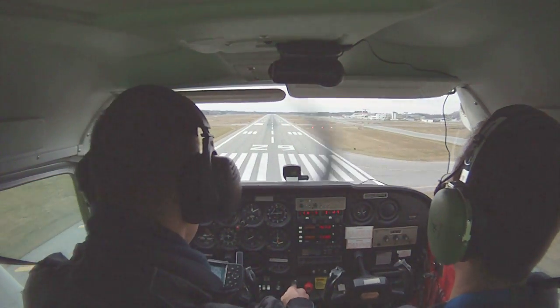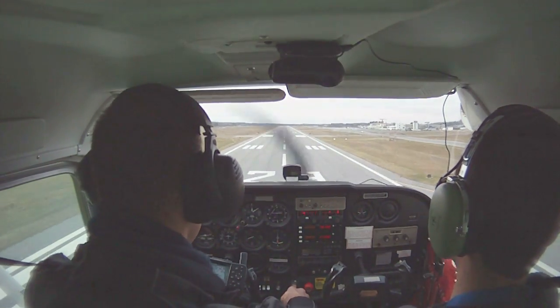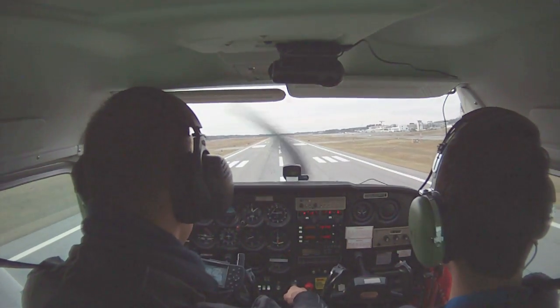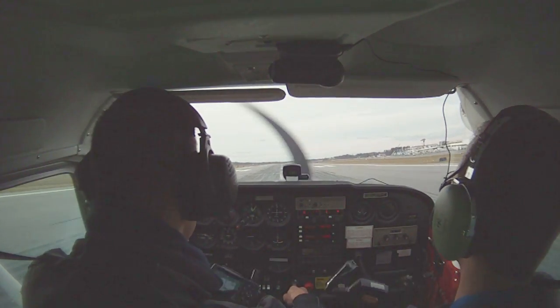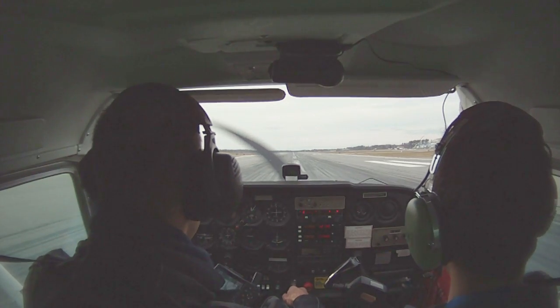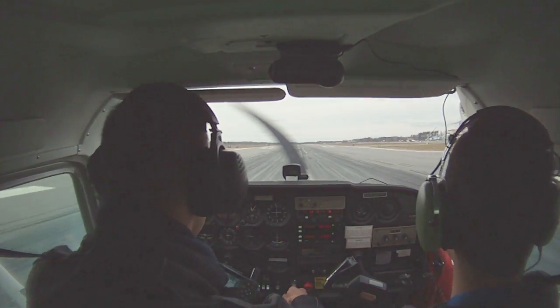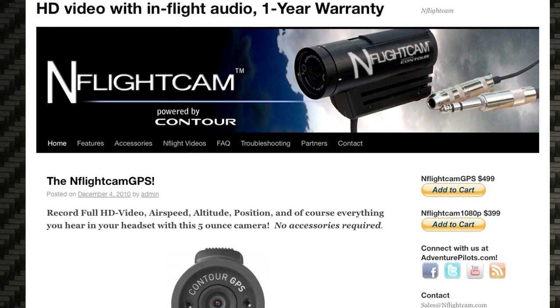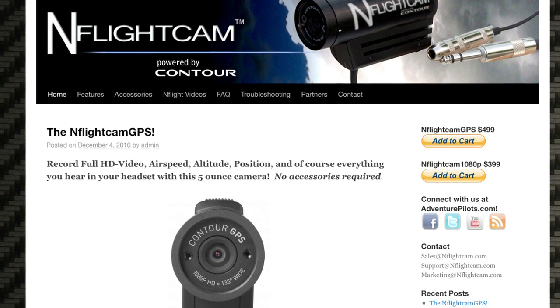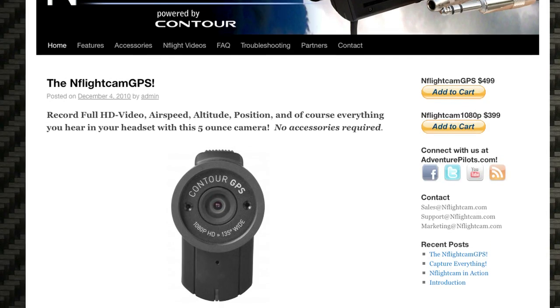The camera is available online through outlets like Sporty's, who lent us this one that they use in their flight training program — it comes in handy when somebody makes a particularly good crosswind landing. The camera is $399, or $499 with a new GPS chip built in. More information is available at nflightcam.com.